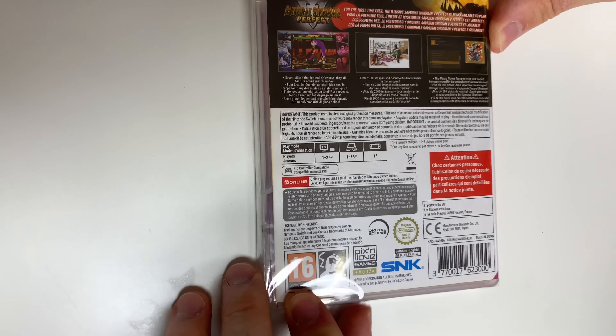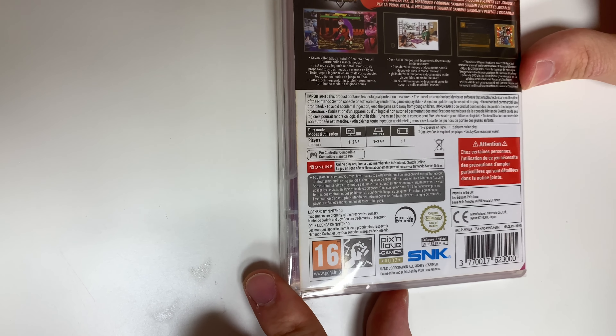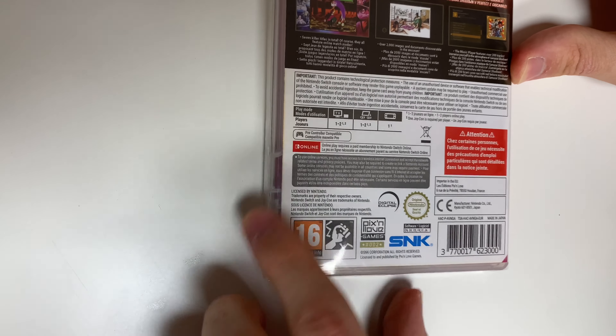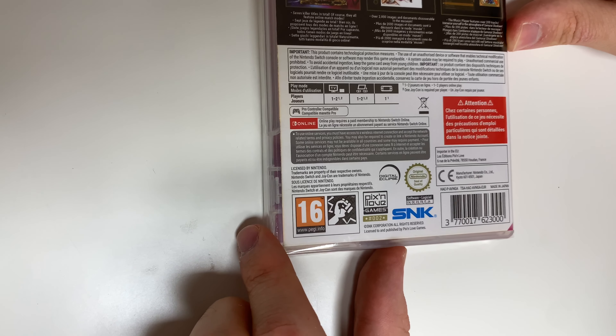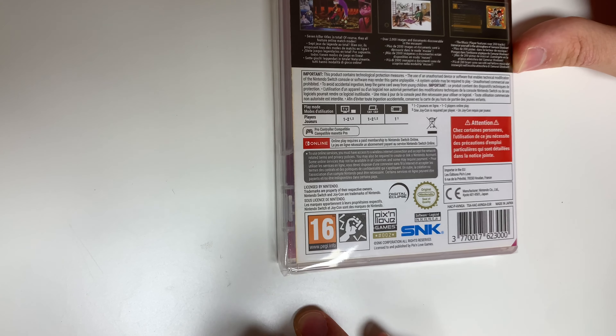Boy, would it be nice if Nintendo gave us that for the Mario collection! Anyway, here we see the play modes — the game is one to two players in docked and tabletop mode and single player in handheld mode, and it's Pro Controller compatible. You'll need the online membership for online features, and I'm assuming this is a violence categorization of why it's rated PEGI 16.